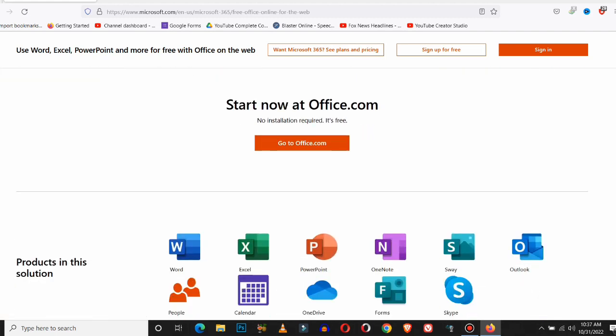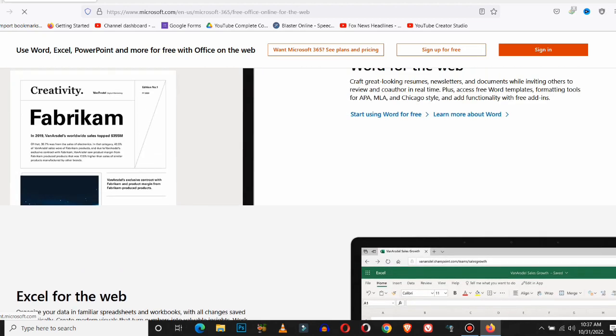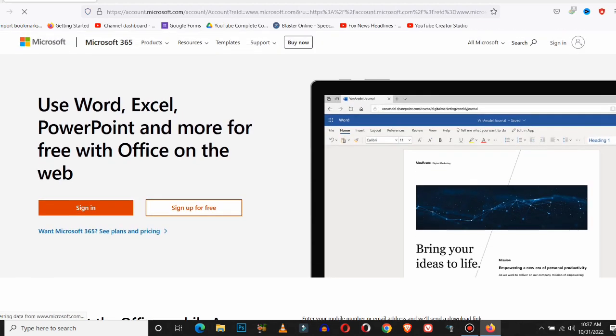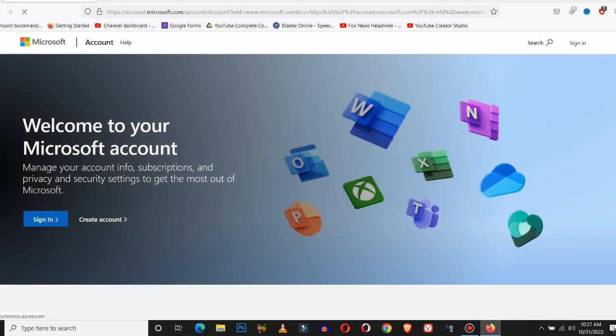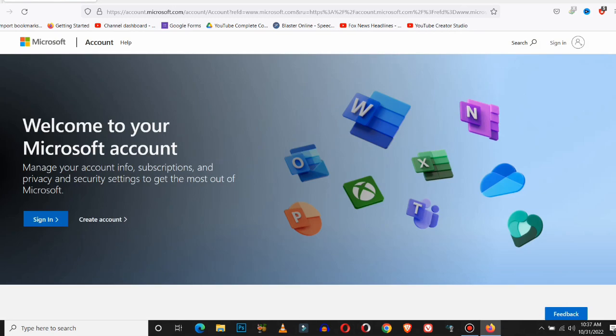Hello guys, today in this video we will be talking about getting Nest Aware. Yes, my friends, Nest Aware is a video regarding subscription services, and today in this video we will show you how do you get Nest Aware. If you want to get Nest Aware, please watch this video to the end and subscribe.